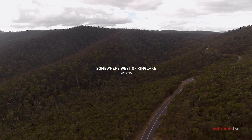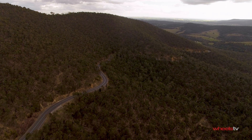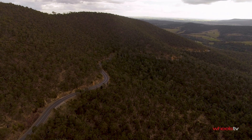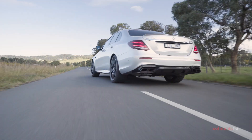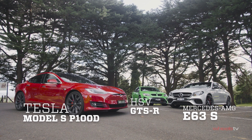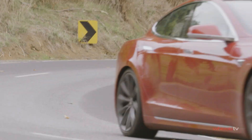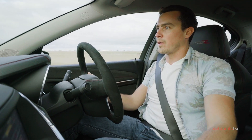Power. It's something we talk a lot about at Wheels, but there's a lot more to engine output than cooked tyres and figures in brochures. Some say boost is best, while others swear there's no substitute for CCs. So we've got our hands on three very powerful cars to prove that, in the pursuit of power, there's more than one way to skin the kilowatt cat.